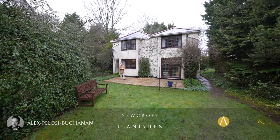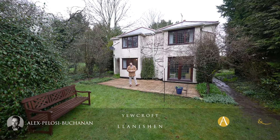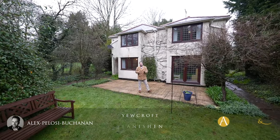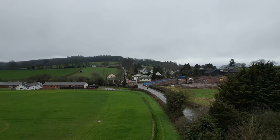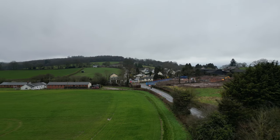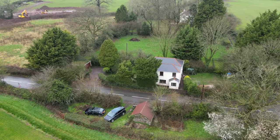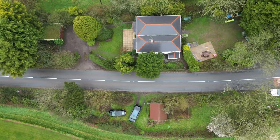Hi, it's Alex here, and today you join me outside this four-bedroom detached period property located in the quaint village of Lannishan. The village is well situated between the towns of Monmouth and Chepstow, with the village affording its own shop and petrol station as well as a pub. Nearby you also have the village of Trennic, which provides a range of further amenities.